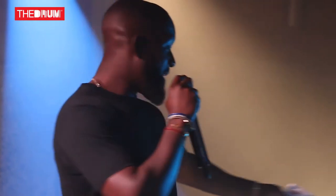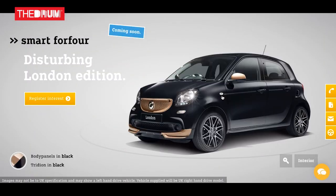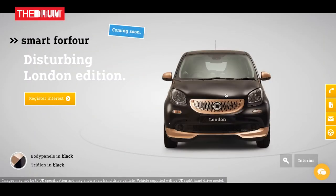How I would describe the design of the cars is muted lux — it's just understated luxury. We've done a matte black finish, amazing rose gold touches, and an amazing arctic grey interior.